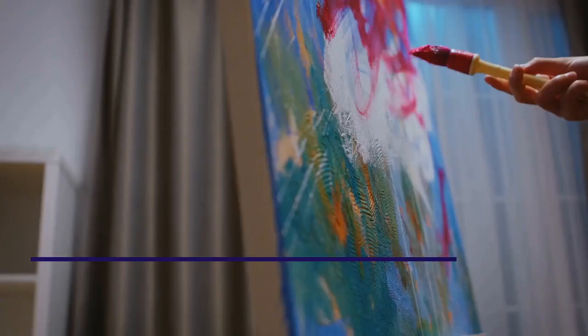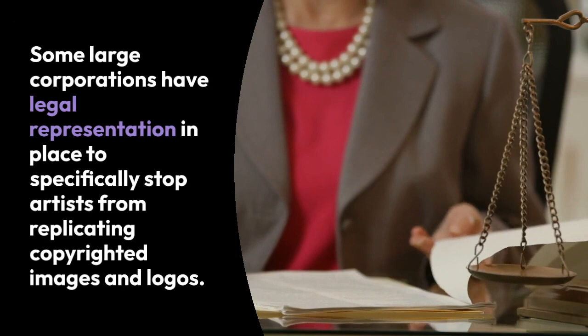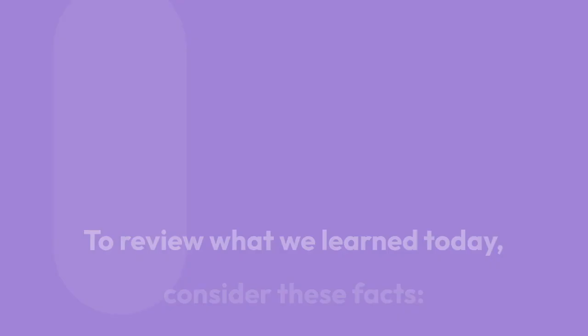Even with fair use rules in place, you should research the regulations of replicating paintings for sale to be on the safe side. Some large corporations have legal representation in place to specifically stop artists from replicating copyrighted images and logos. It's serious business and deserves your attention.